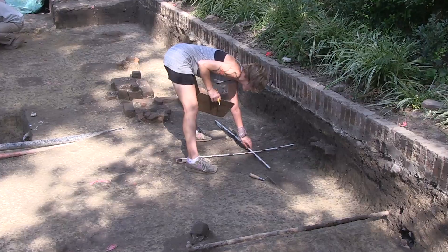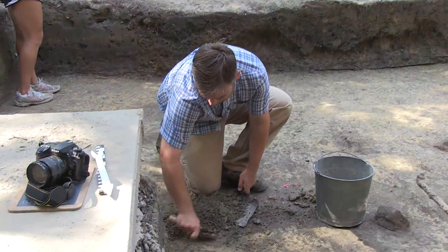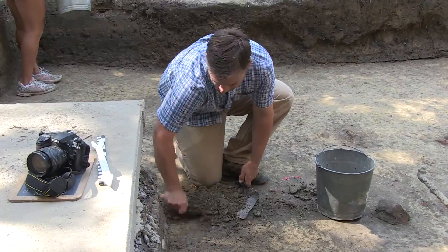Just in the last couple of days we've uncovered a hearth feature — a brick hearth for a building. We're trying to assess whether it's from the Bray School, an earlier structure, or maybe even a contemporary structure, since we know there are several buildings that occupied this lot in the late 18th century.